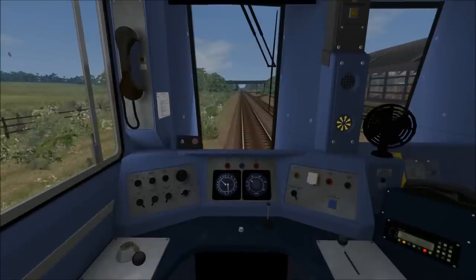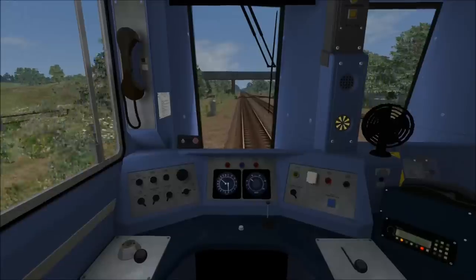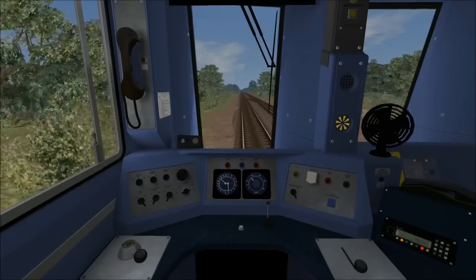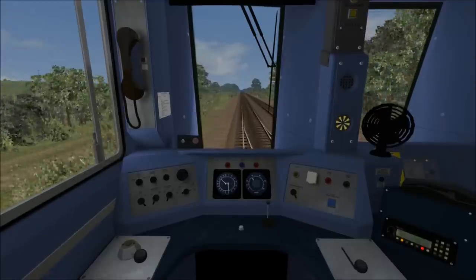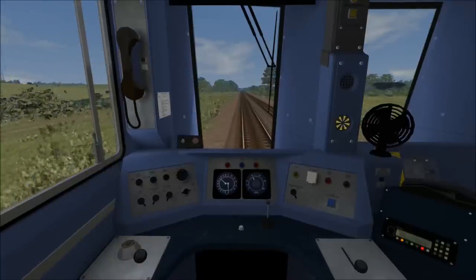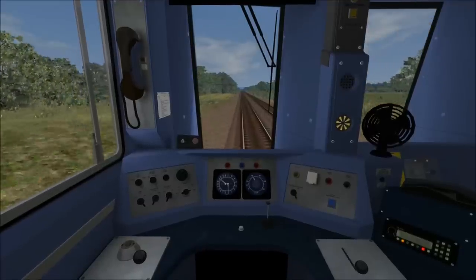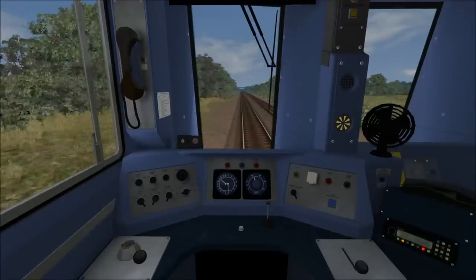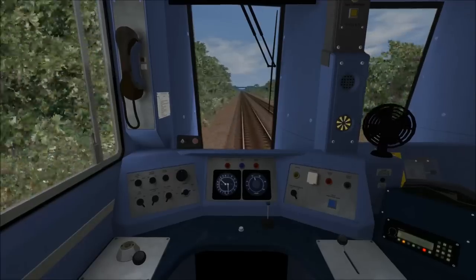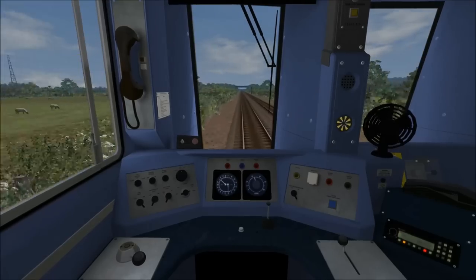The speed limit is now going up to 45 miles per hour, so I'm going into full power. As we get to 45 I will idle the power and allow the train to coast. I'm now idling the power at 45 miles per hour. There will shortly be a reduction in speed to 30 miles per hour as we get towards the next station.